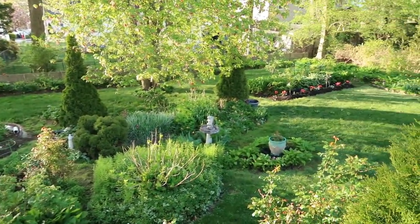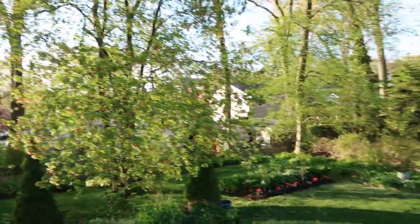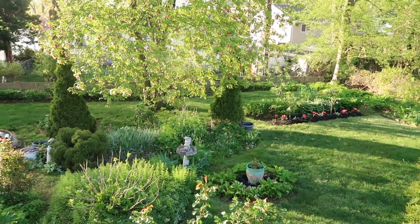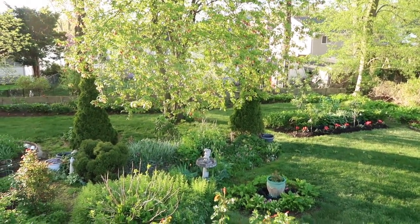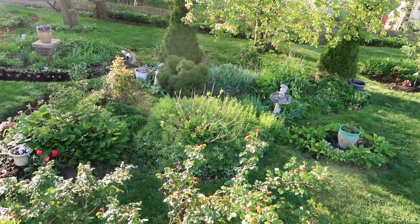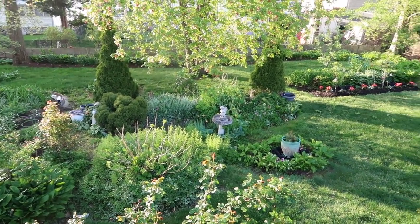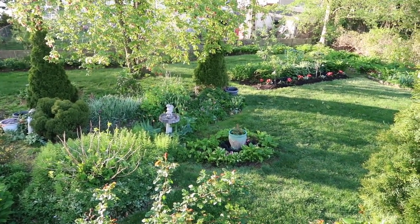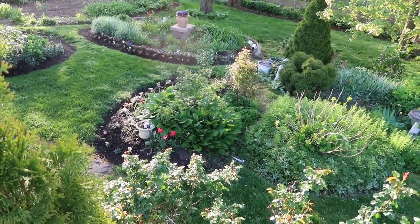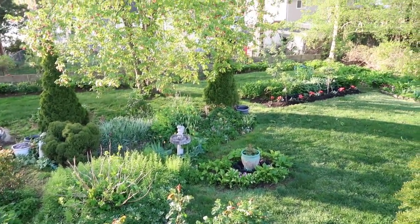Good morning and welcome to Catherine's Garden and Home. It is so good to be here with you this morning. I hope that all is well with you. As you can see, the garden has really taken on a fullness of richness and just a lot of life here, so I am very much excited about what it is going to be like this season.